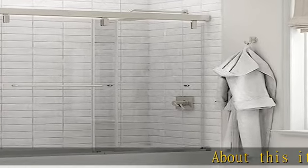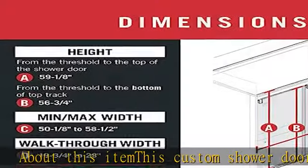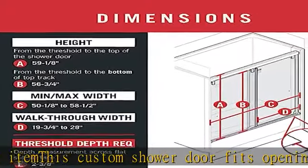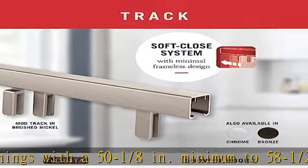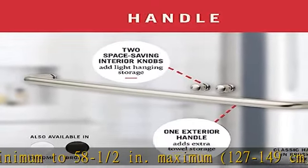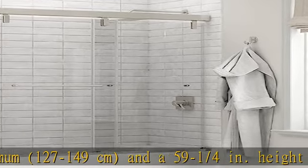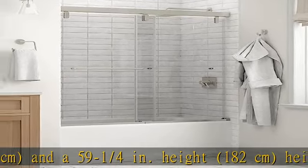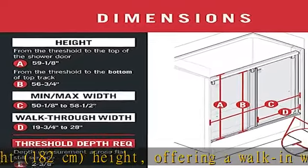About this item: this custom shower door fits openings with a 50-1/8 inches minimum to 58-1/2 inches maximum (127–149 centimeters), and a height of 59-1/4 inches (182 centimeters), offering a walk-in width of 19-3/4 inches to 28 inches (50–71 centimeters).